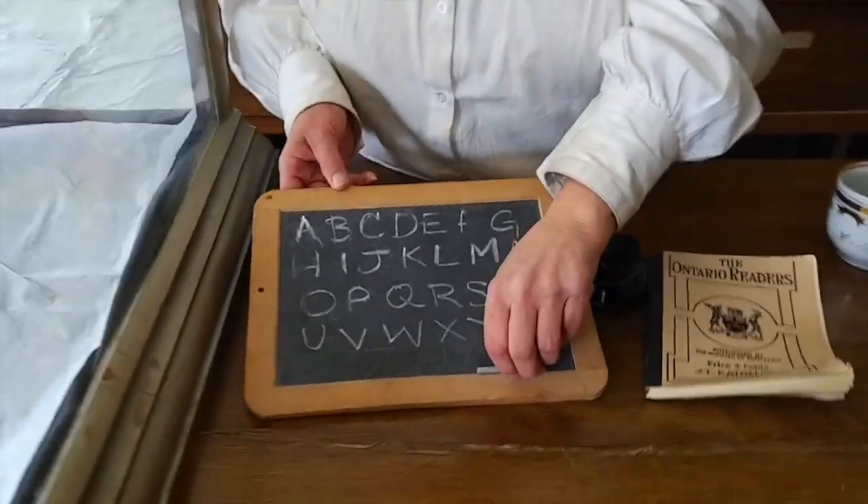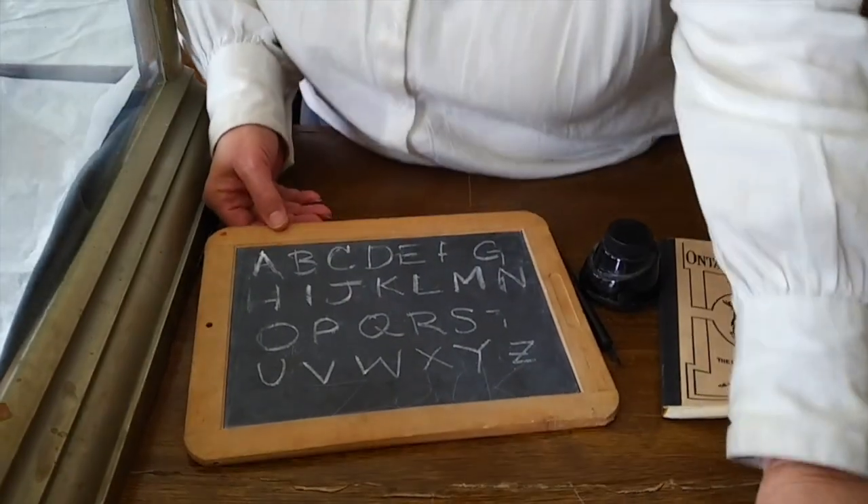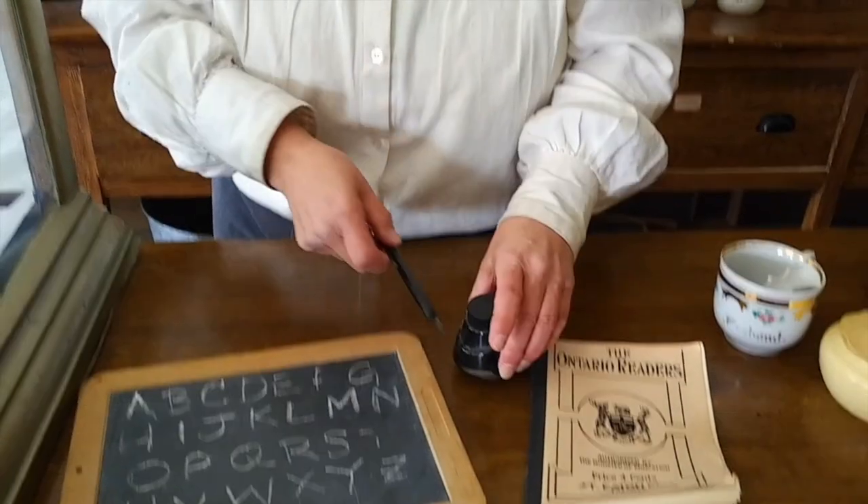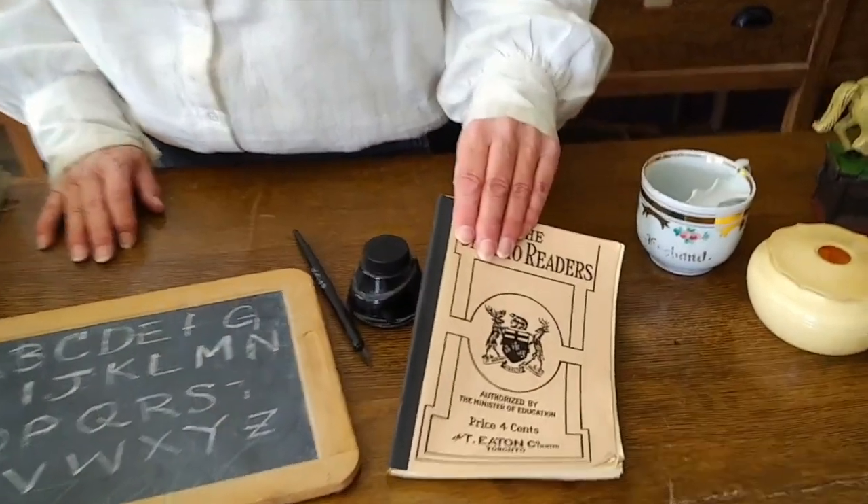I've got a slate and slate pencil that children would use, I have a pen and ink that you'd need for writing your lessons, and I would sell the textbooks that you need for school.